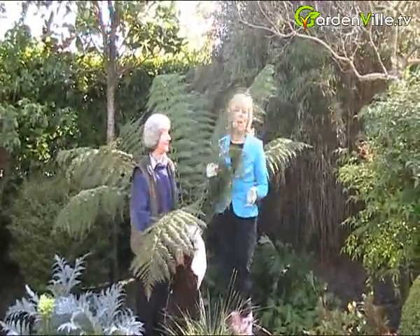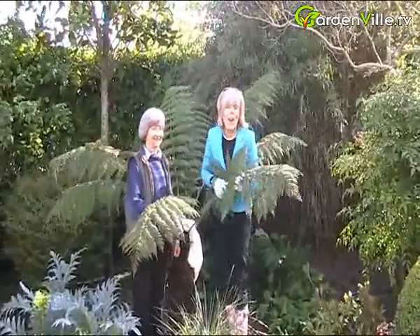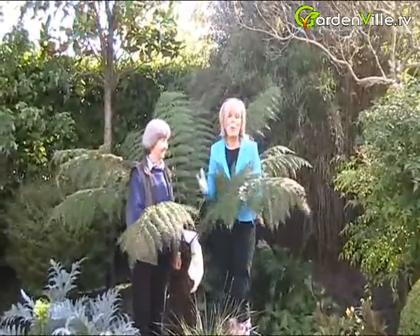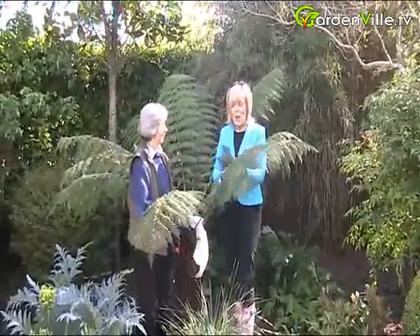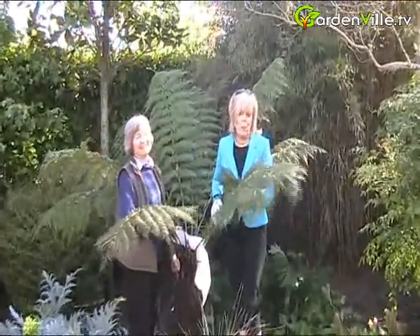Hello and welcome to Gardenville.tv. We're not in New Zealand — we are here in Ireland in the garden on a beautiful April day. Now we're looking at a fern, that's all I can tell you, so Susan's going to have to tell us more about this.